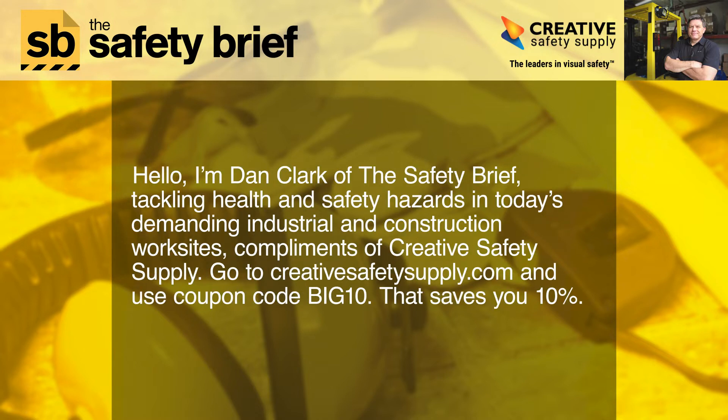Hello, I'm Dan Clark of The Safety Brief, tackling health and safety hazards in today's demanding industrial and construction work sites, compliments of Creative Safety Supply. Go to creativesafetysupply.com and use coupon code BIG10.